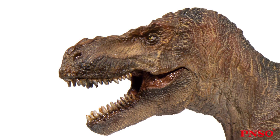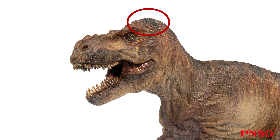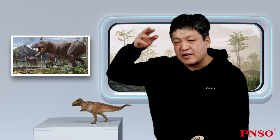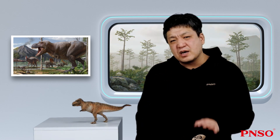Moving on to its neck, the Tyrannosaurus rex had powerful neck muscles, especially in the area near the head and on the sides, which shows that this animal was good at tearing prey with powerful neck muscles. Let's imagine a scene: after killing a prey its own size or larger, a Tyrannosaurus rex held down the prey with its feet, bit on the flesh, and then swung its neck to tear the flesh off. Maybe this is how the Tyrannosaurus rex fed.